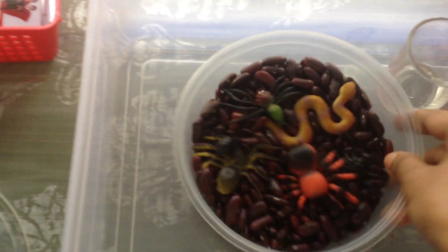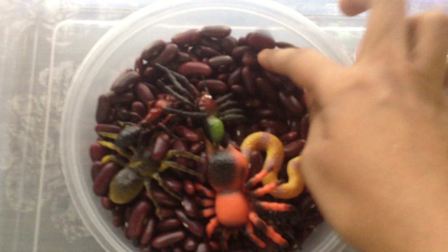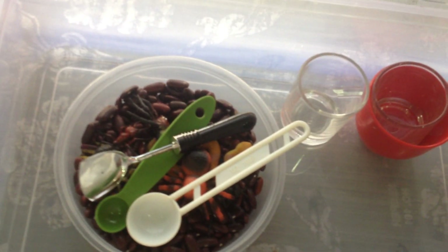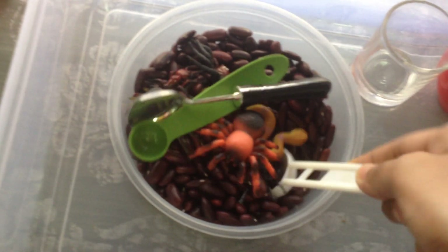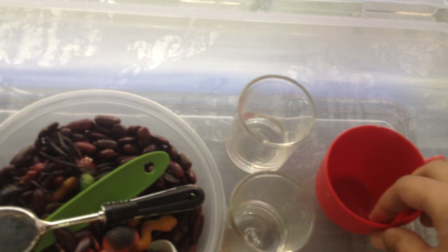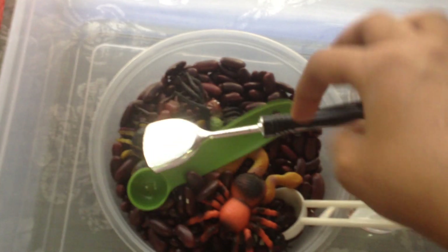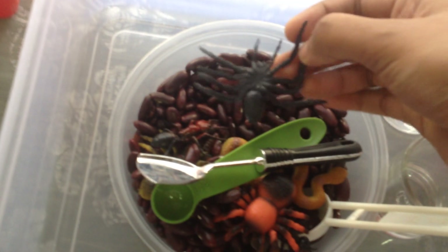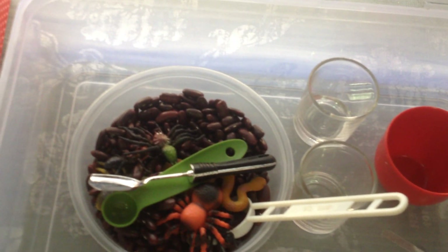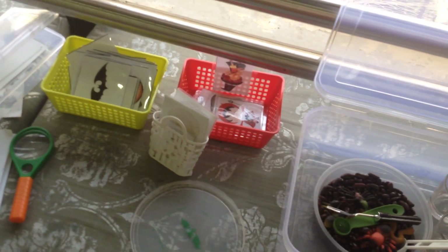Last but not least — our all-time favorite — I've put together a pouring bin for him. I have these beans with little crawly creatures inside, so he can scoop them. I have different spoons for him, and I'll obviously give him a bigger container when we do this activity. He can transfer the beans into these cups, see who is inside, and just do a fun practical life activity.